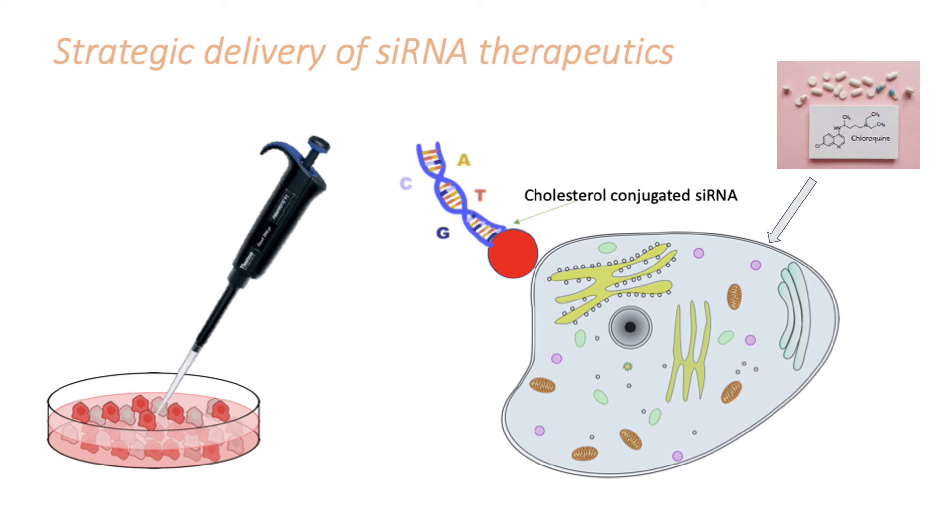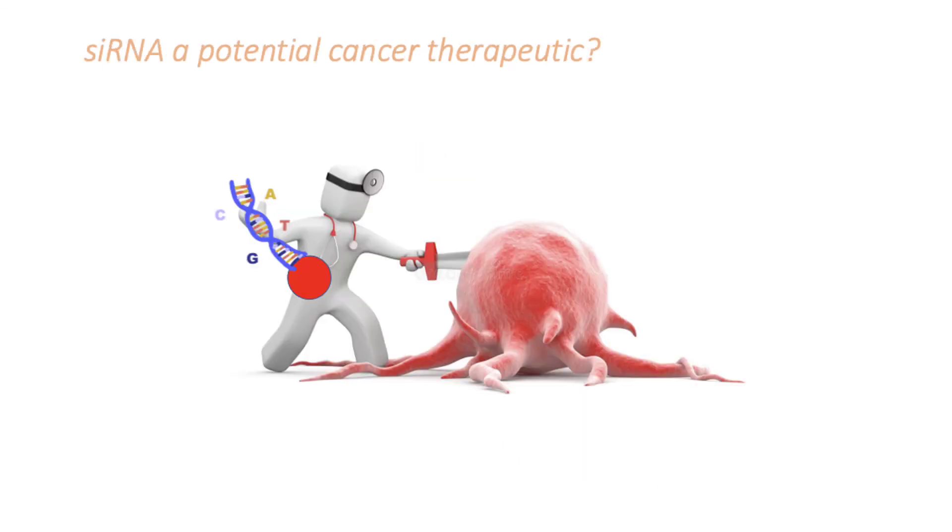This method was shown to be very effective at targeting gene expression in cancer cells compared to using just siRNA on its own. This article has shown a potential new way of enhancing gene therapy. In the future, it might be possible to combine this method to increase patient survival with aggressive cancers.